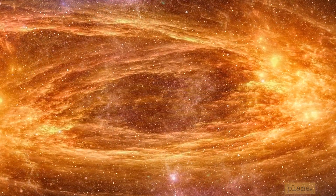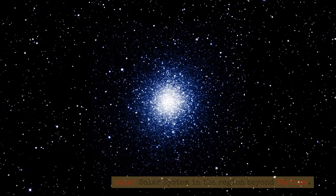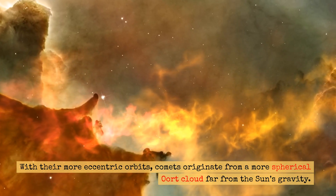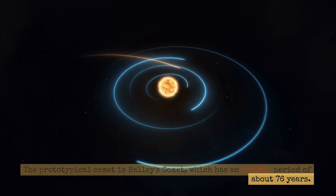Comets, on the other hand, are icy leftovers from the formation of the outer solar system in the region beyond Neptune. With their more eccentric orbits, comets originate from a more spherical Oort cloud far from the Sun's gravity. The prototypical comet is Halley's comet, which has an orbital period of about 76 years.